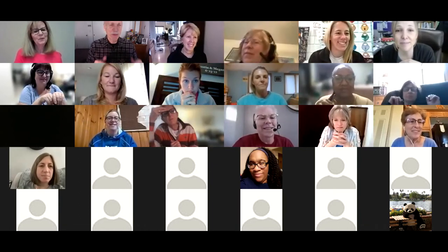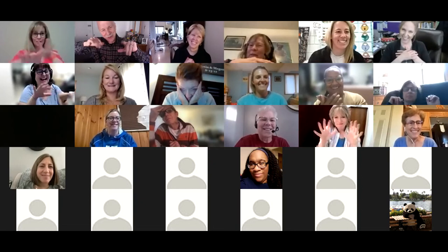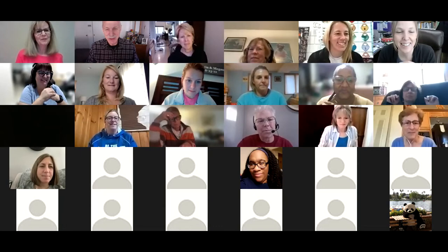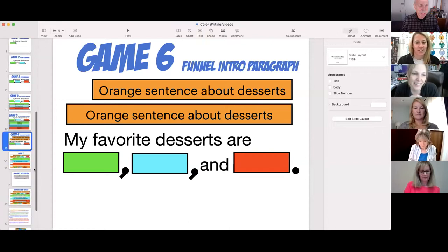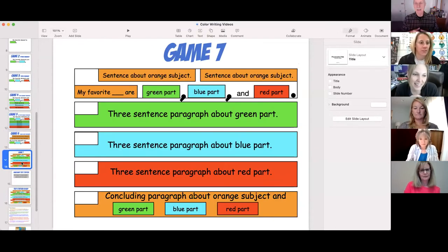The funnel approach is to introduce your topic with orange sentences that lead to your triple whammy sentence. Game Six covers this funnel introduction. Game Seven is simply taking everything and putting it together — perhaps a 10-minute writing assignment over five days.